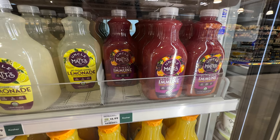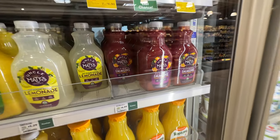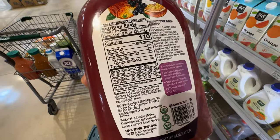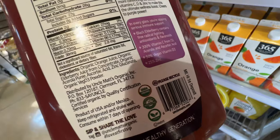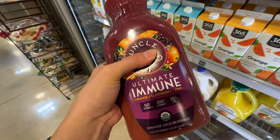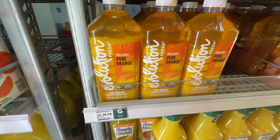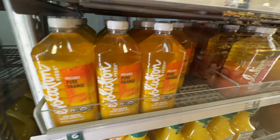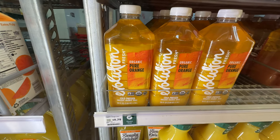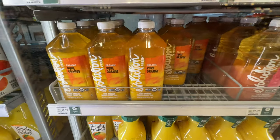There's this Uncle Matt's Organic Ultimate Immune orange juice — it's $6.99 and it has orange, elderberry, and zinc. It has 22 grams of sugar but no added sugar, and the ingredients are just orange juice and elderberry juice. We're going to try this — elderberry is very good for the immune system and it has added zinc. Whole Foods also has cold pressed orange juice for $9.79 — a huge 59-ounce container for about $10. Since I'm pregnant, I've been drinking juice because normal water makes me nauseous, so I'll grab this too.